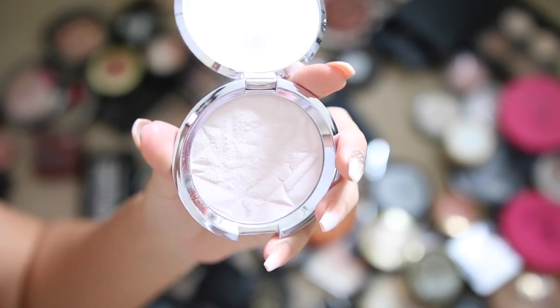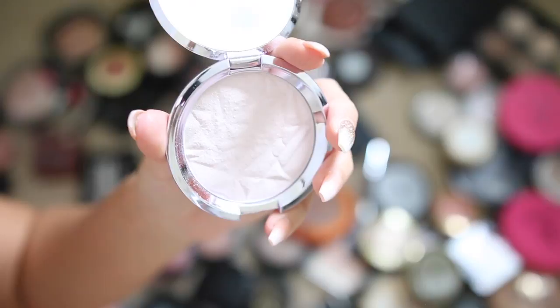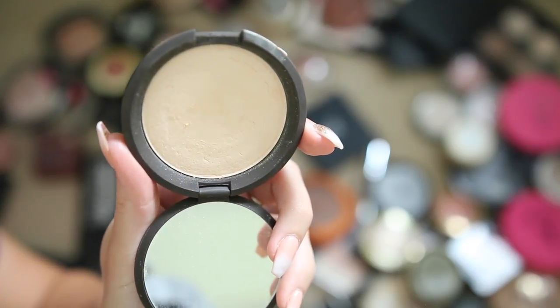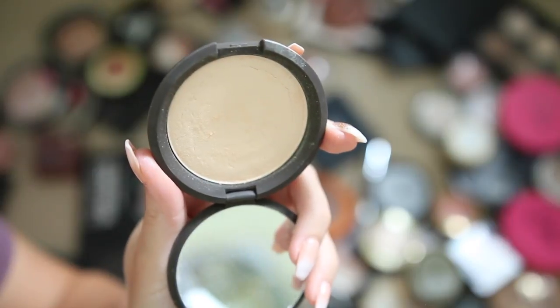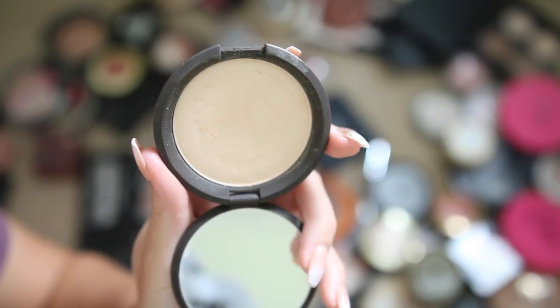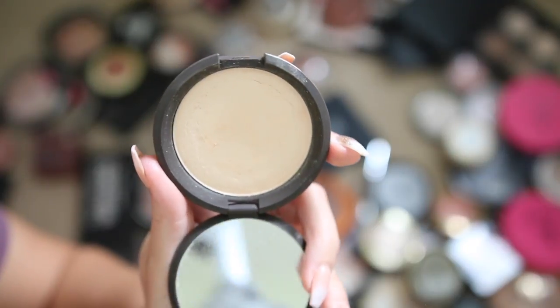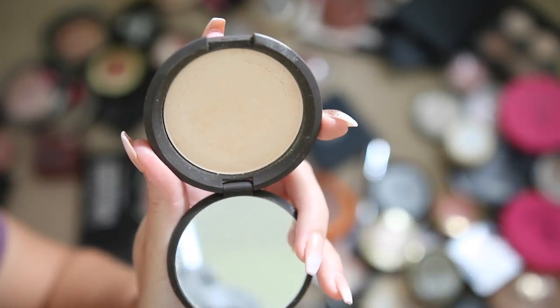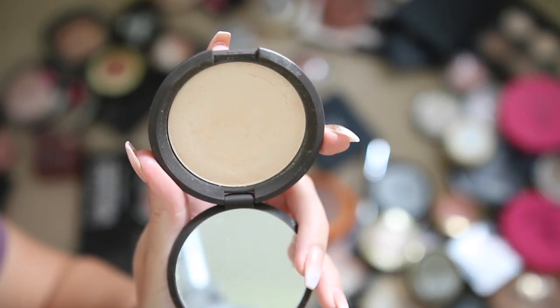This Becca highlighter in Prismatic Amethyst is just really not my cup of tea — it's a little too chalky and ashy on my face, so I'm giving it away. Next up, Becca's Moonstone — I was really disappointed. I love Opal and Champion pop and almost all Becca face products, but this was too ashy for me. Giving it away or using it in a disappointing makeup video.